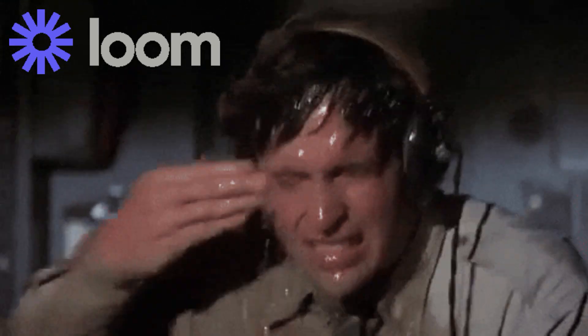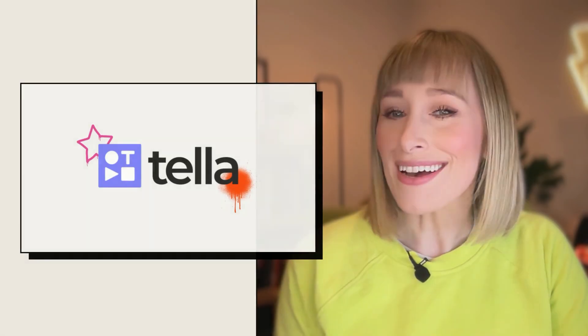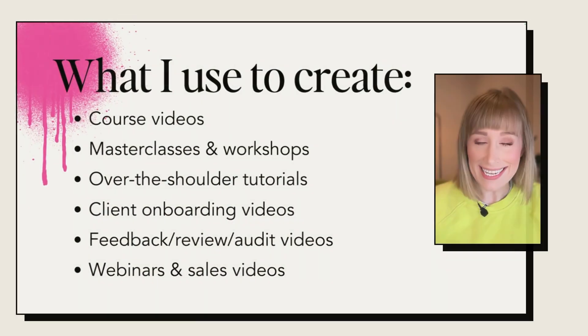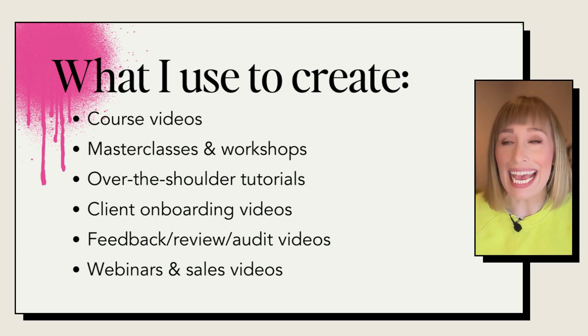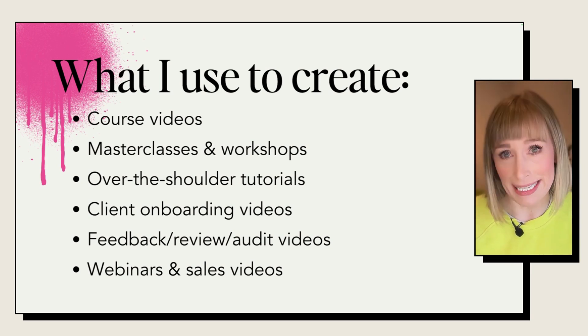So with no further ado, I want to introduce you to the screen recording software that is causing so many people to cancel their Loom subscriptions. I thought, what better way to do it than to move this video right into the software I'm going to be talking about? Say hello to Teller. This is the screen recording software that I use to create course videos, masterclasses and workshops, over the shoulder tutorials, feedback videos, review videos, audit videos, webinars, sales videos — basically anything that involves video and needs to look amazing.